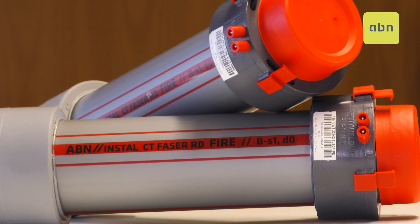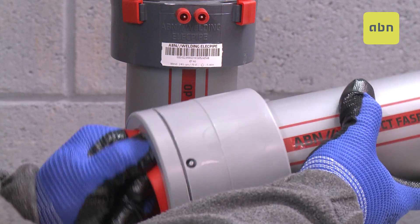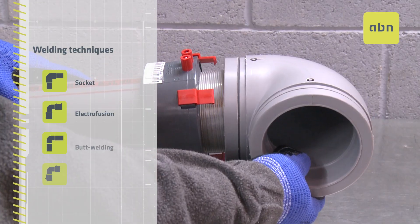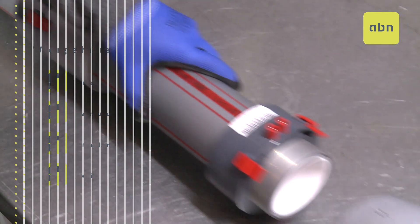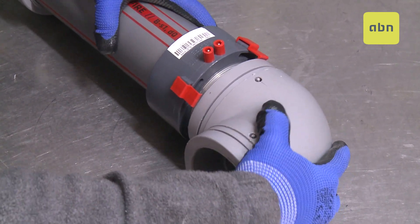This product range includes 20–160mm pipes and accessories for use in any type of firefighting installation. Joints between elements are made via various welded techniques such as socket, electrofusion, end cap, or our new fast and safe ABN welding ELEC pipe technique. With all of this, we obtain maximum security in the joints.